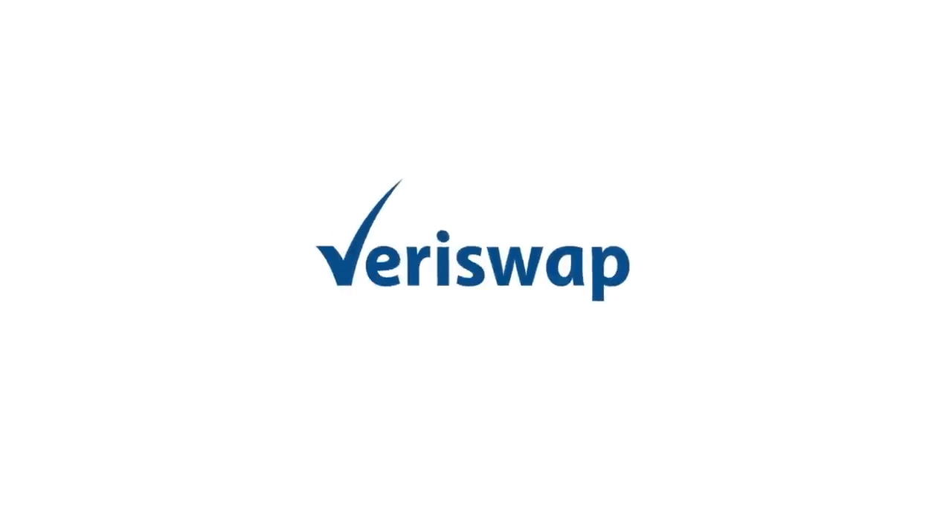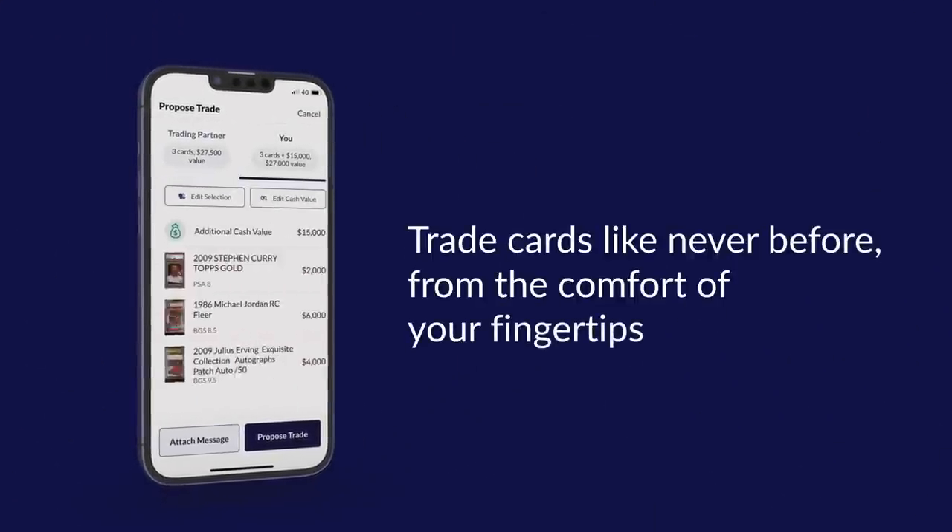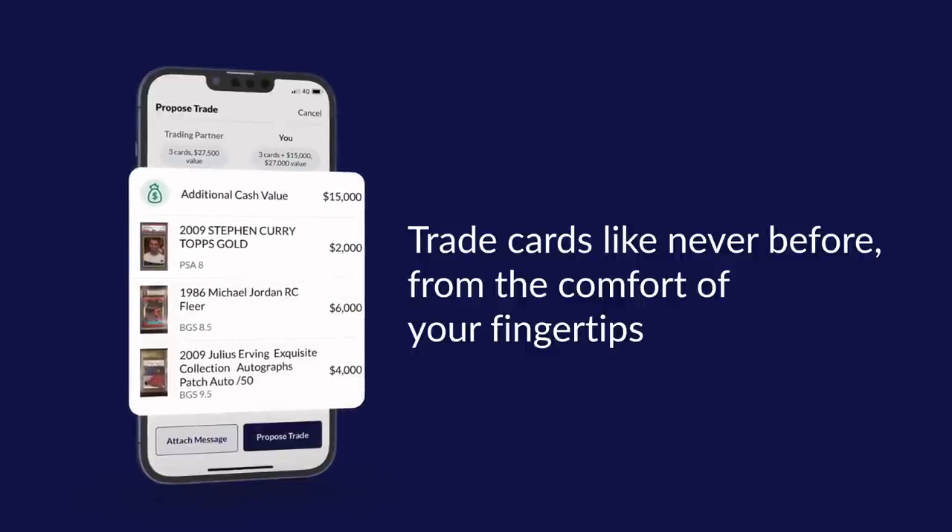Real quick, before we get into the rest of the video, I just want to give a special shout out to the presenting sponsor of today's video — Veriswap. If you're looking for the easiest, safest way to trade cards online, definitely check out Veriswap. Safe, secure, easy. Use my link in the description down below. And now back to the video.